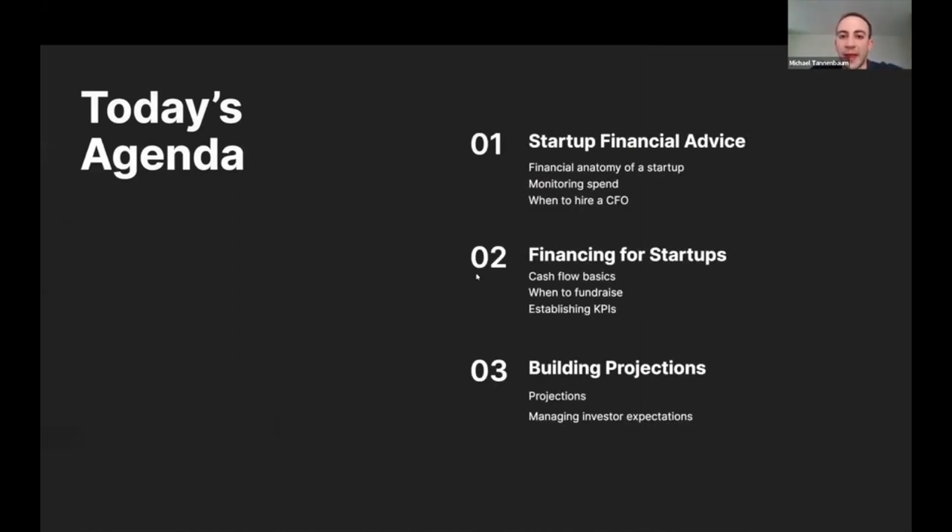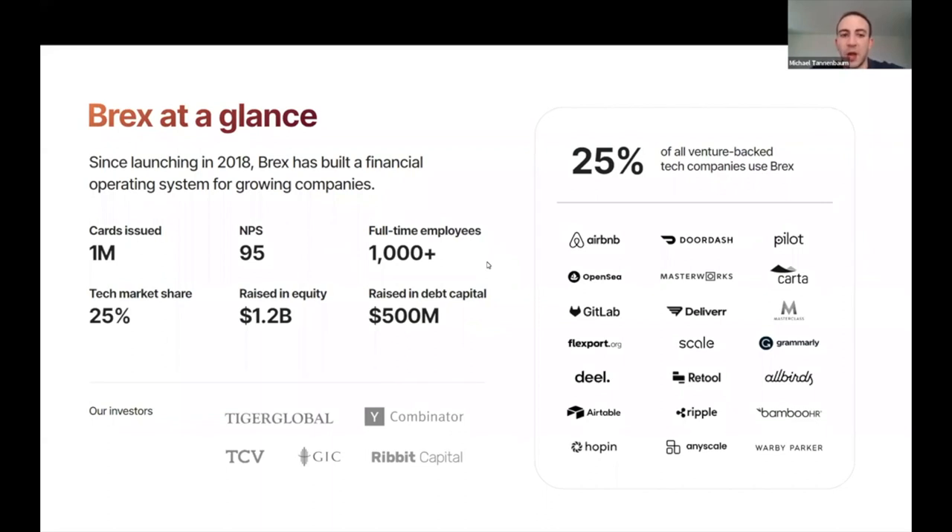Here's what I'm going to talk about today: Brex and a little bit about us. We are a corporate card and expense management company — think of us as like both Amex and Concur. We got our start in startups and offered a corporate card for startups, then built expense management on top. You probably saw us do a bunch of things around the SVB issues. We also offer a banking account product called Brex Cash. Feel free to check us out.